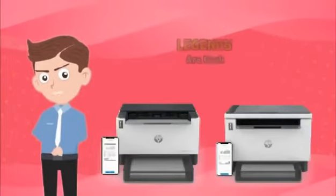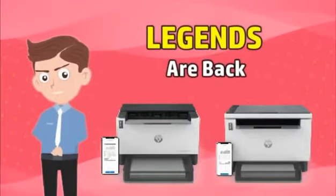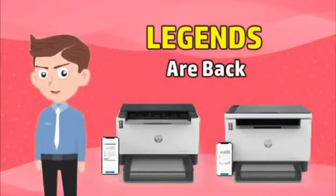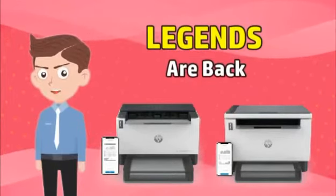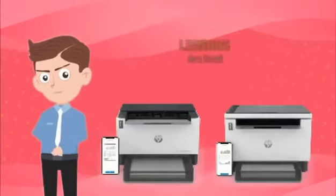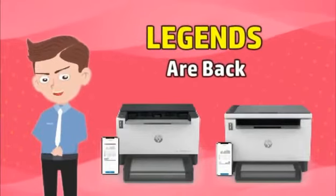Hi sir, let me introduce the latest version of India's best-selling printer models HP LaserJet Tank 1005 and 1020. These models are famed for their durability, performance and cost efficiency. That is why they are also known as Damdar, Asardar and Ladatar.